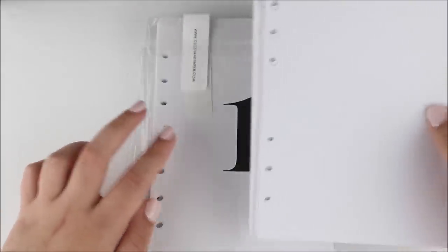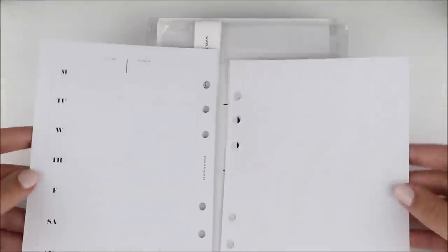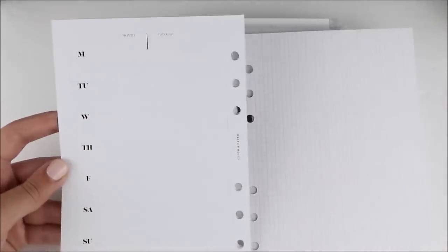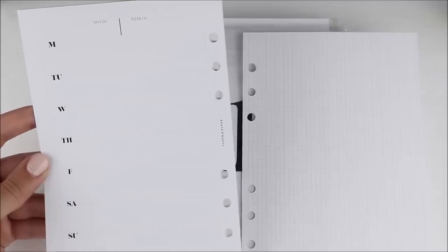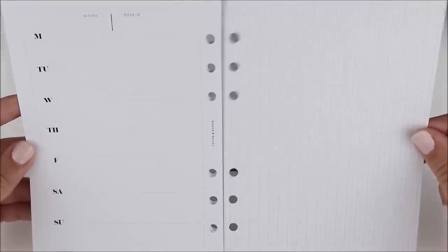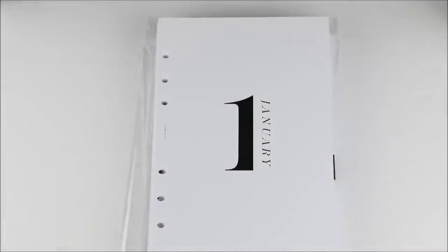I did want to get some dated Q4 2020 inserts, but they didn't actually have any for the B6 rings. So I just ended up getting these week-on-one-page inserts — kind of like a hobo style, like Hobonichi, with a week on one page and a grid on the other, undated. I don't know if it's enough room, but the Kiki K planner I got also has a few inserts I can use for the rest of 2020. Then for 2021 I'll have my dated ones. Maybe this will be nice for due dates and classes, and then the grid can be for what I want to study or work on. There are 14 weeks worth, which is perfect because my semesters are 14 weeks.